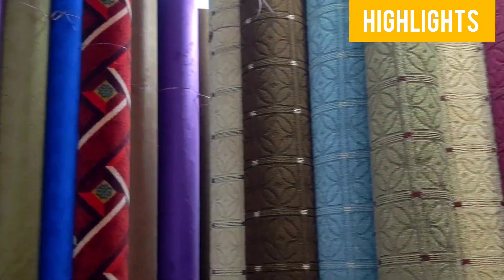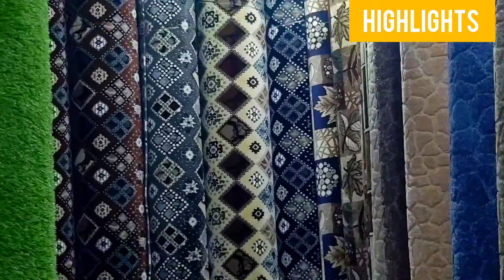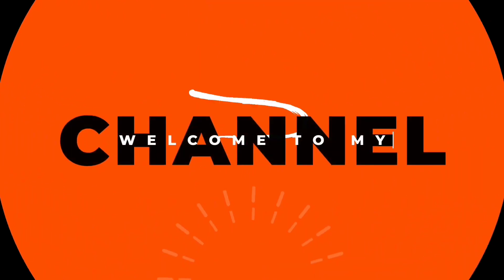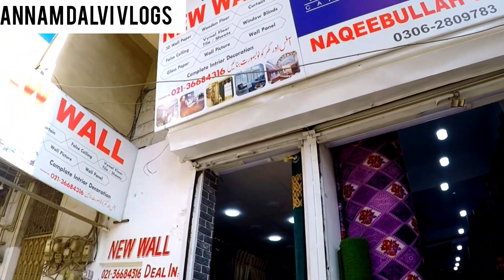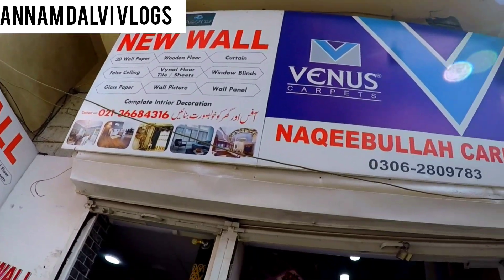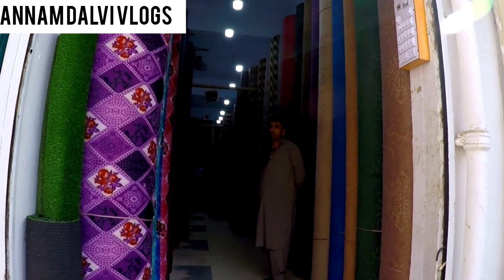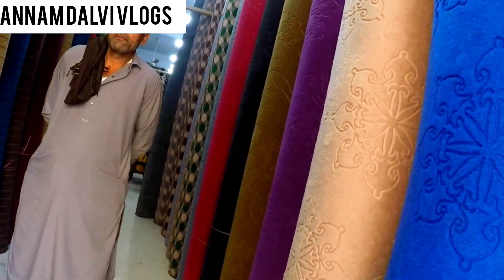Let's get started. Welcome to my YouTube family. I hope you all will be happy today. Today I am in the Ravana market. The shop name is Natsi Bula Carpets. I will tell you about my ideas, prices, and details in this channel. If you are new to me, please subscribe to this channel.